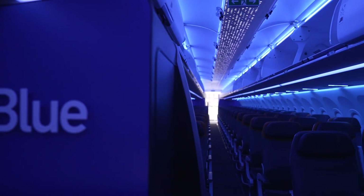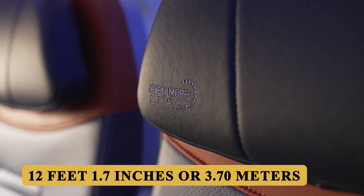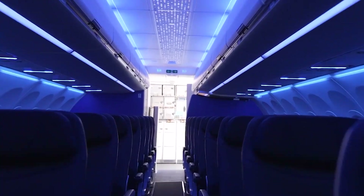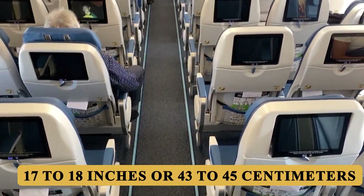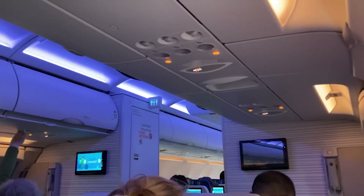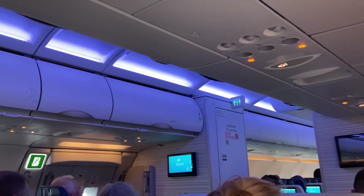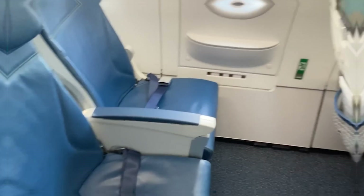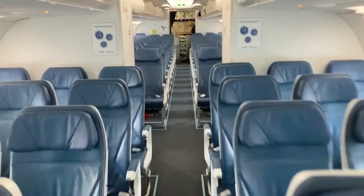Stepping inside, the A321LR shares the standard A320 Family fuselage cross-section, offering a cabin width of 12 feet 1.7 inches or 3.70 meters. This dimension supports a six-abreast seating arrangement in economy class, with a typical seat width ranging from 17 to 18 inches or 43 to 45 centimeters, depending on the airline's specific configuration. The cabin height is 7 feet 4.6 inches or 2.25 meters, comparable to wide-body aircraft. The fuselage's circular cross-section optimizes structural integrity while maximizing interior space, providing more headroom at aisle and window seats than older models, making a tangible difference in comfort during long-haul operations.